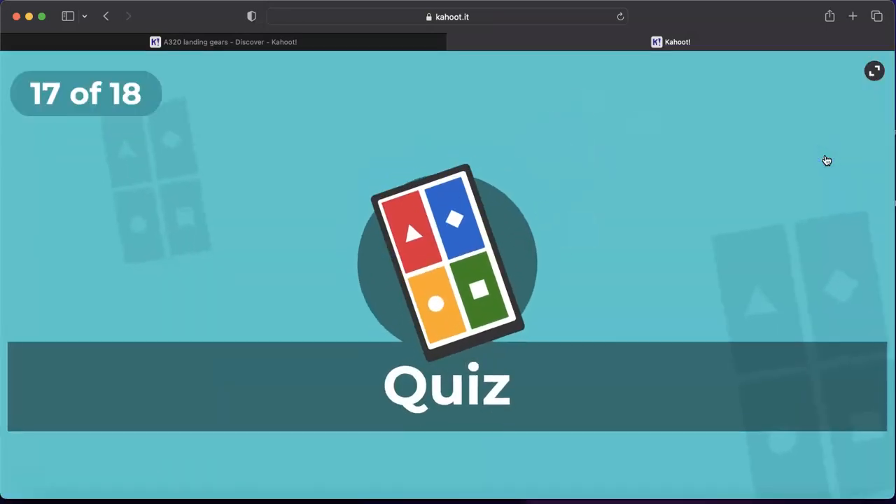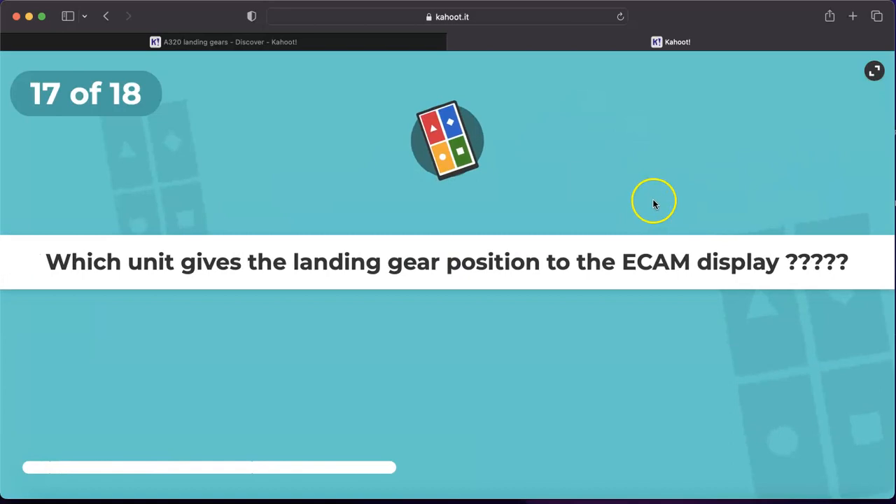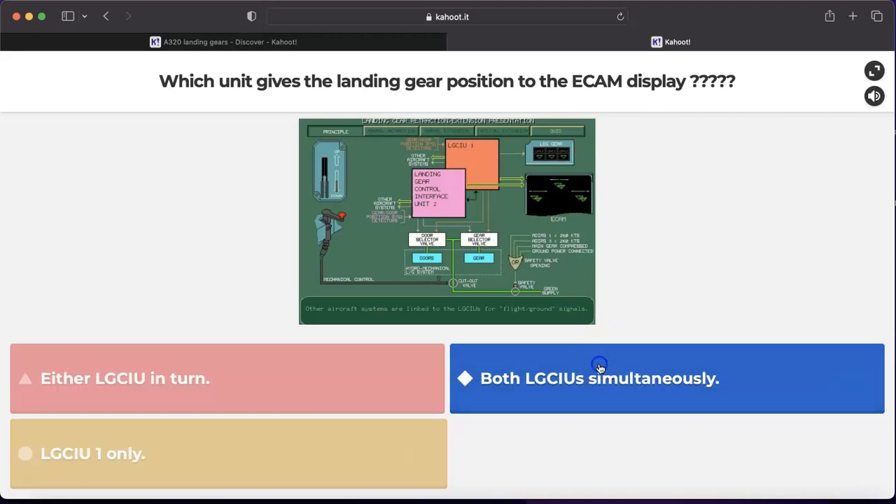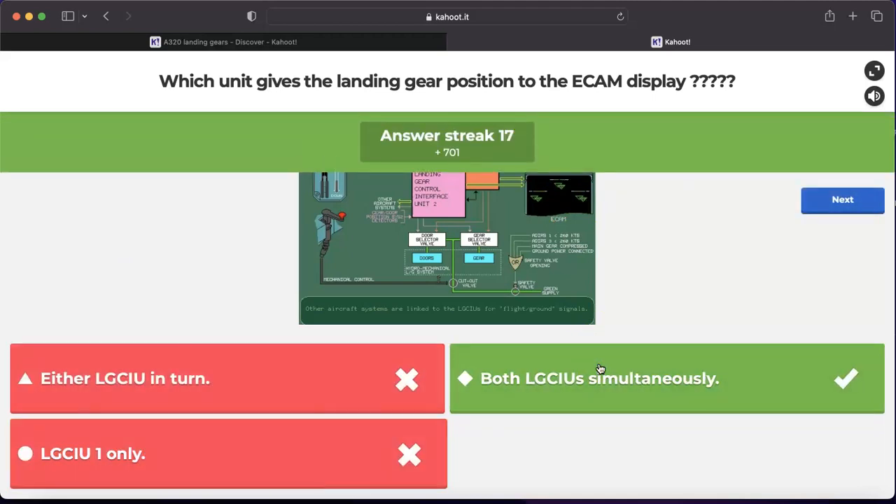Question number seventeen: which unit gives the landing gear position to the ECAM display — either LGCIU in turn, both LGCIUs simultaneously, or LGCIU 1 only? The answer is both LGCIUs simultaneously. On the landing gear indicator panel only LGCIU 1 provides indication, but on the ECAM both LGCIU 1 and LGCIU 2 indicate simultaneously.